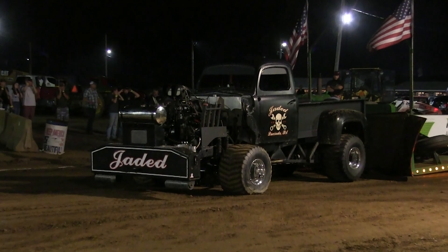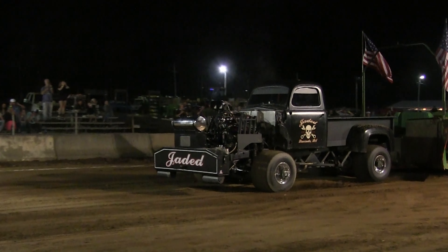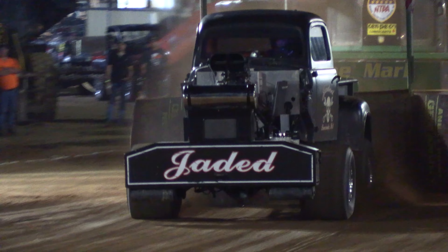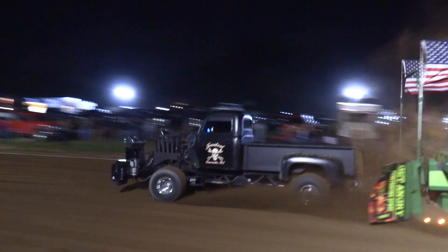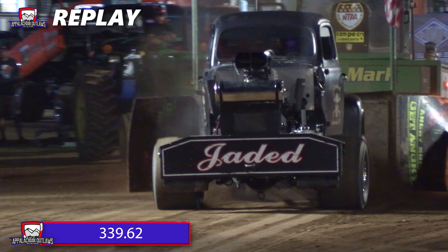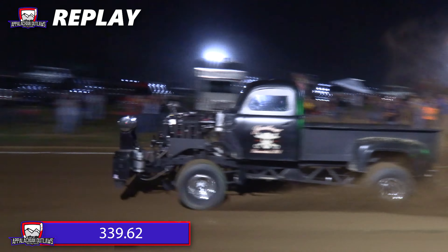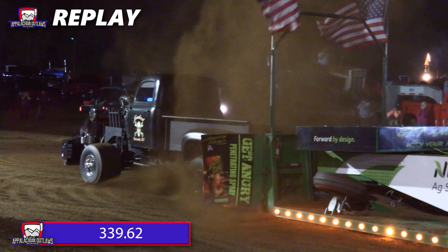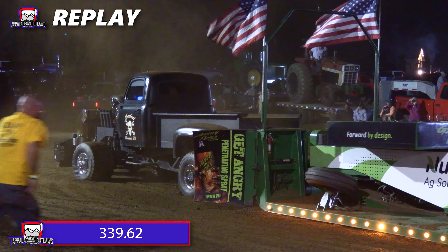He backs into that sled and gets ready to take off. This is Rob Farrell with Jaded. He gets it out there good — is it enough? 339.62, going to be your new leader in the class. It's really interesting to see this because there are so many different engine and tire combinations. That's why they call it Run Whatcha Brung. He gets out there right with the super stock diesel truck and takes over the lead with the blower engine.